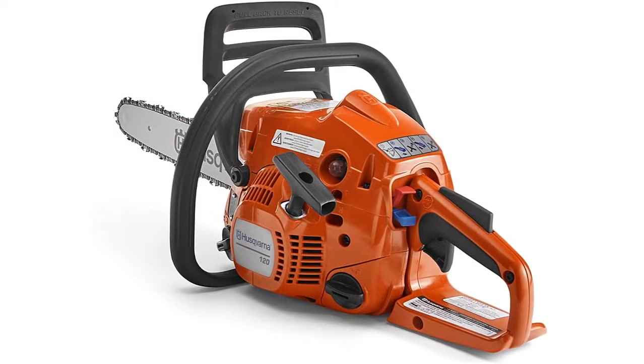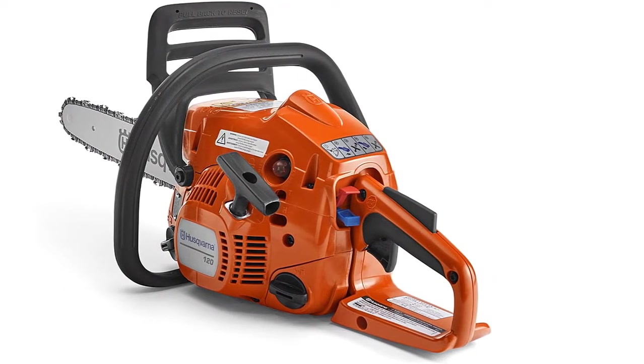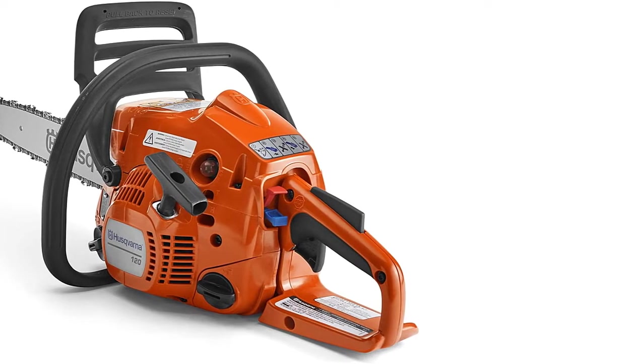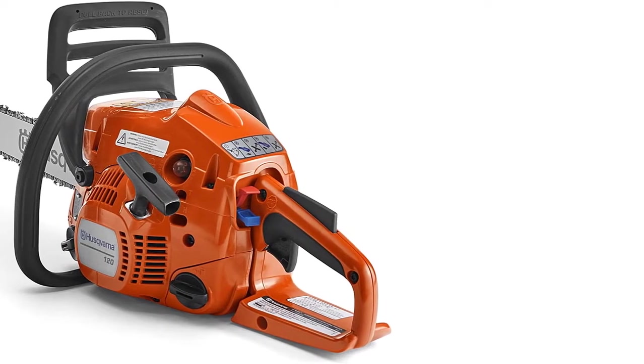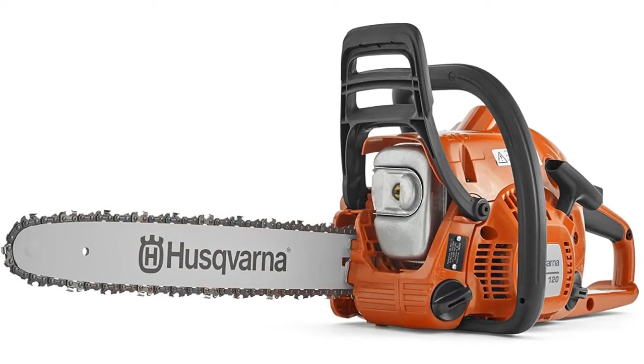The 122 also benefits from the user-friendly technology found on higher-end Husqvarna chainsaws, including an anti-vibration system, easy-start technology, and maintenance-free features that include an automatic chain oiler. The 122 also includes a built-in safety brake that reduces the risk of injury, which is a feature chainsaw novices will certainly appreciate.